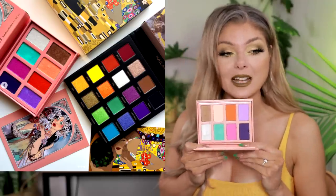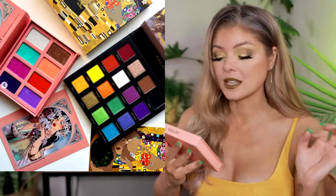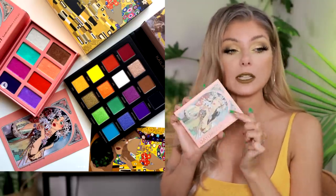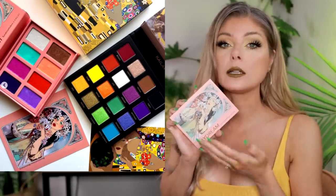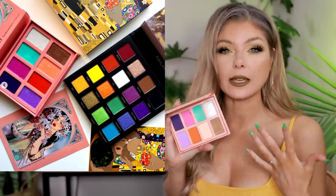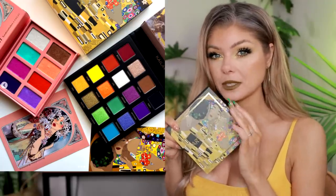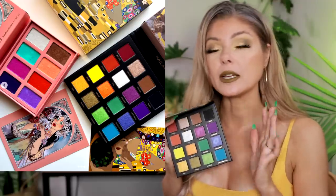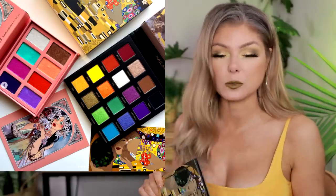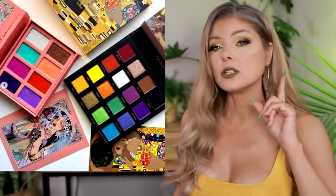They're water-activated eyeliners. You have two metallics and six mattes. This is a collaboration with Sunshine the Bee — she is an incredible artist on Instagram, I'll link her below. This is the Daydream palette. Look at this Art Nouveau design — I love this. This is the first time Kylo is doing a water-activated eyeliner palette. I've used it once and didn't have any problems. By the way, the front is inspired by The Kiss by Gustav Klimt.